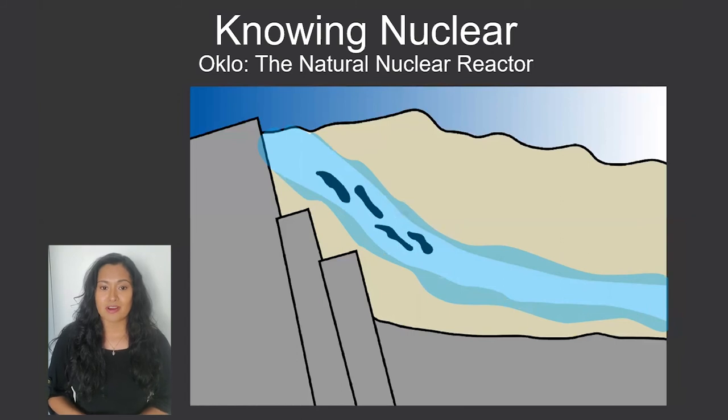The Oklo reactor emitted around 100 kW of power — that's enough to heat a dozen homes on a cold day. The reactor kept going for hundreds of thousands, potentially up to a million years, and eventually stopped when the concentrations of uranium-235 decreased and the fission daughter products poisoned the reaction.